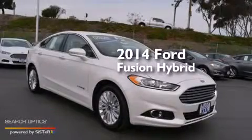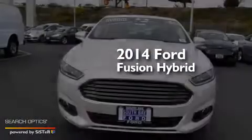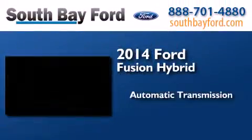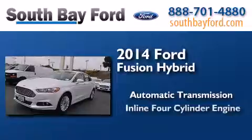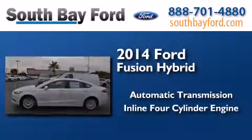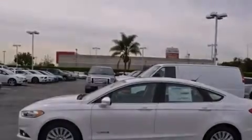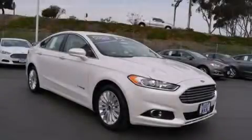This is a brand new 2014 Ford Fusion Hybrid. This four-door sedan has an automatic transmission and an inline four-cylinder engine. Call now to find out how you can own this breathtaking vehicle.